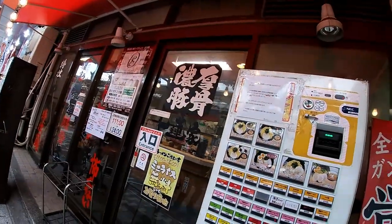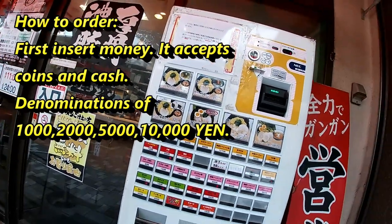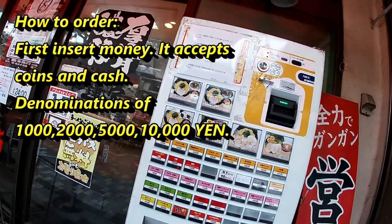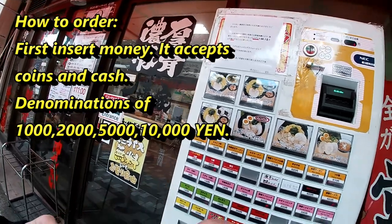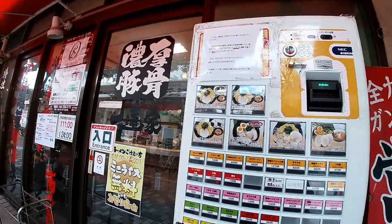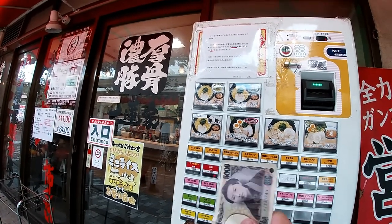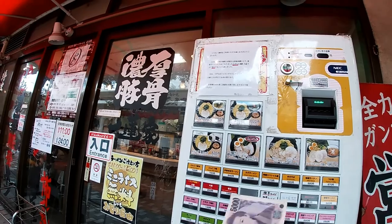It's open. To order, first insert money. It accepts coins and cash — denominations of 1,000, 2,000, 5,000, and 10,000 yen. I'm choosing the most popular ramen for 940 yen. 940 yen.